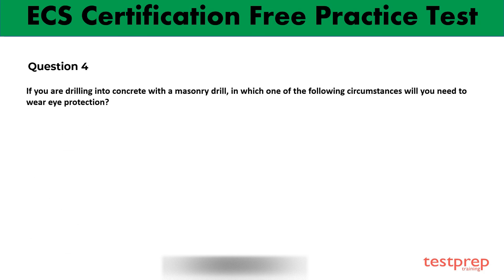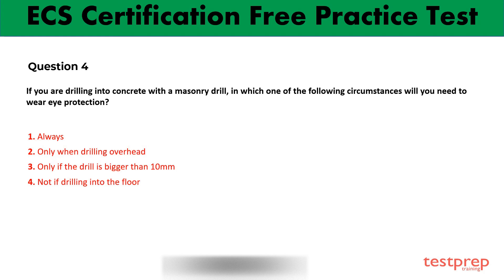This is the fourth question with four options. Read and analyze the correct answer. Your time starts now. Option 1 is the right answer.